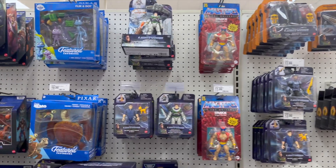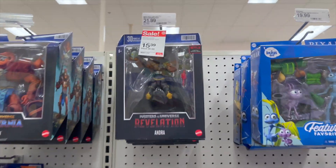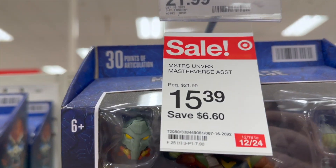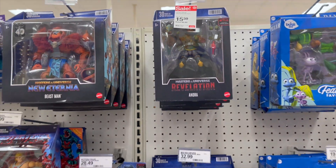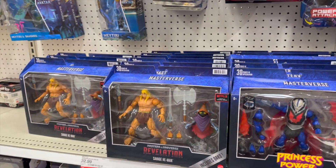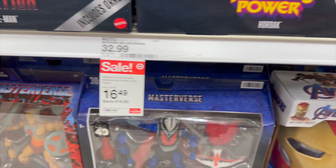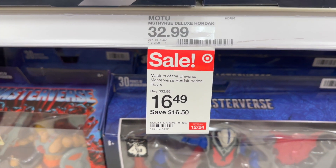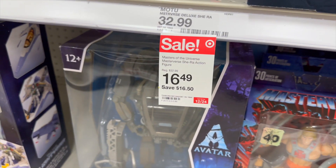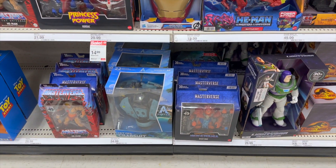We gotta hope that this Buzz Lightyear stuff gets clearanced out. Got some sale on some Masters of the Universe assorted figures — got a 40th He-Man there which is a fantastic figure. And look at this — King Grayskull, Hordak for $16.50, and She-Ra for $16.49. That is awesome.